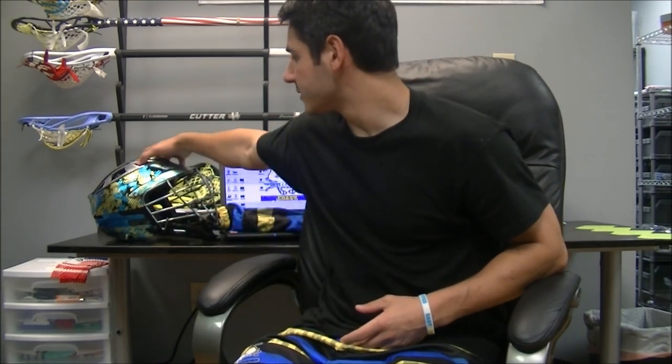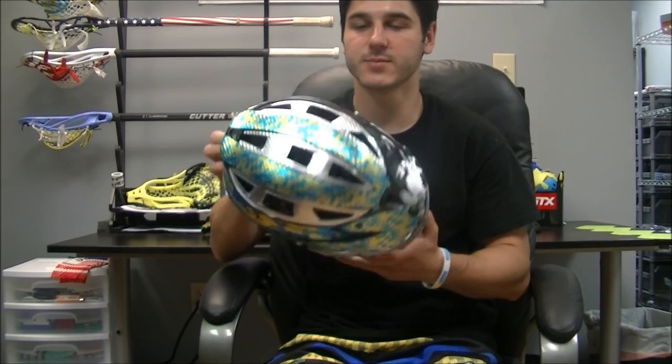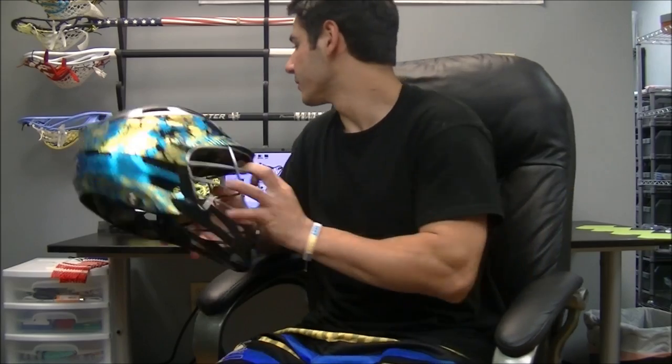Hey guys, it's Greg from East Coast Dives and we just got a sick package in from Pro Athletics, our partner who is our sublimation and helmet decal company. You saw they made us these chrome carbon fiber helmet wraps. This one here is my CPXR and we absolutely love these. We've got some really awesome decals coming from them in the near future. You can check out their website at www.proathletics.com, but we just got a sick package in for the guys today.